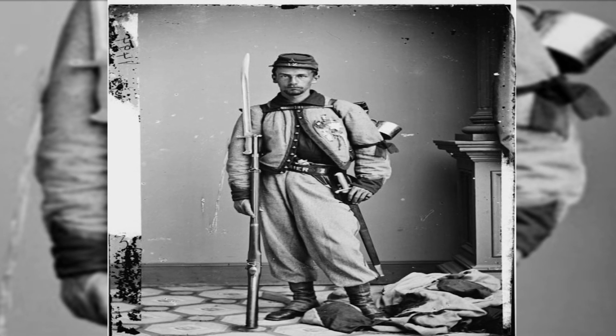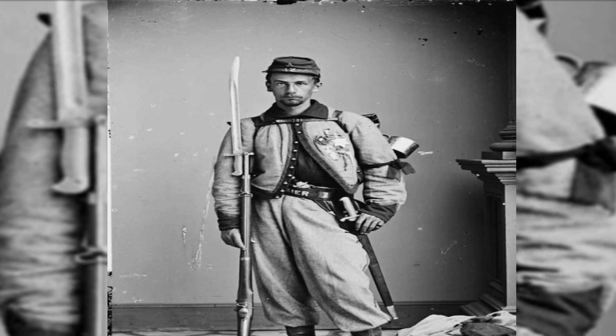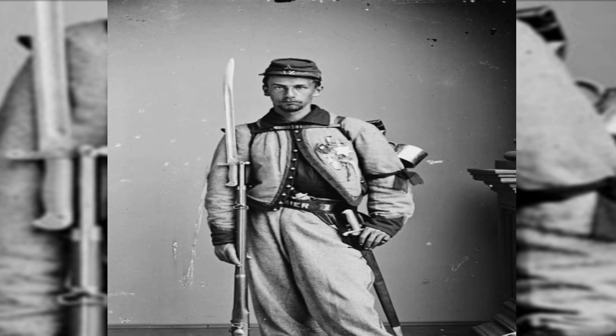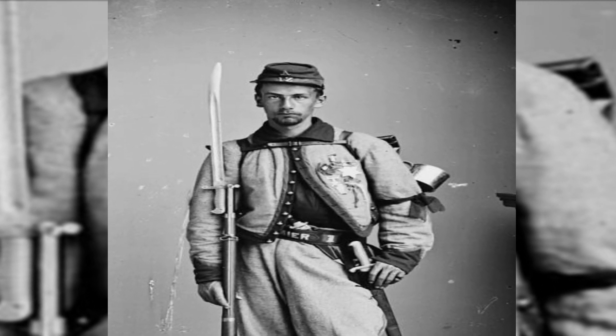Union soldier Francis E. Brownell wearing a Zouave uniform with a bayonet musket. In this image, the Medal of Honor recipient has a black crepe tied to his left arm in mourning for Colonel E.E. Ellsworth.